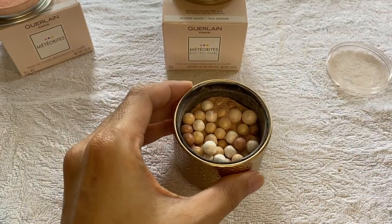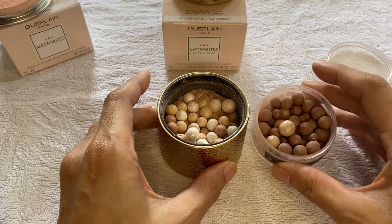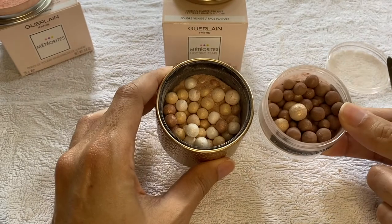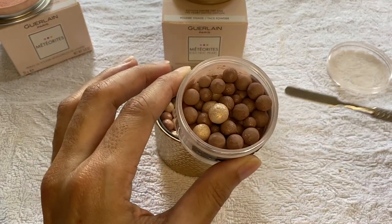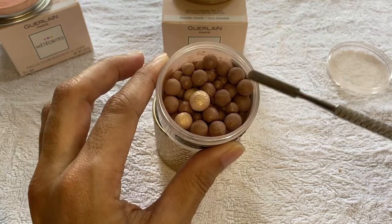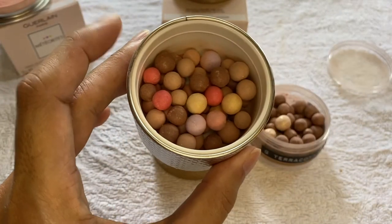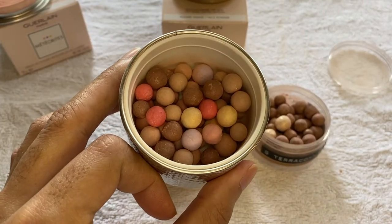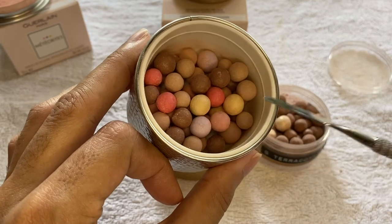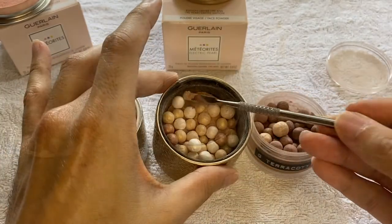Let's compare the pearls. This is the Electric Pearl Meteorites, and then we have the Terracotta Summer Stones from 2012 — it's almost similar except the Terracotta Summer Stones has more matte chocolate pearls and the copper pearl here is much deeper than the copper pearls in the Electric Pearl. And then this is the Doré Meteorites — we still have the chocolatey pearl, the mauve pearl, golden pearls, and also some pink and fuchsia colored pearls. So this one is very very brightening.